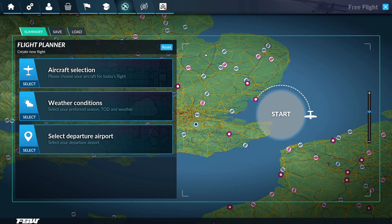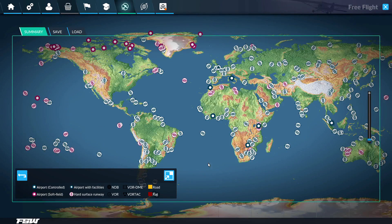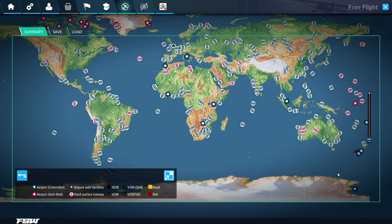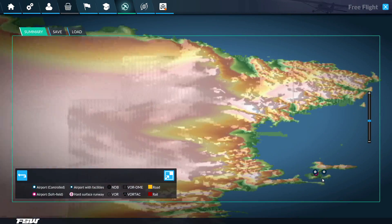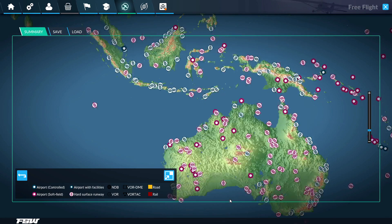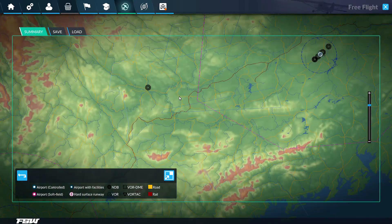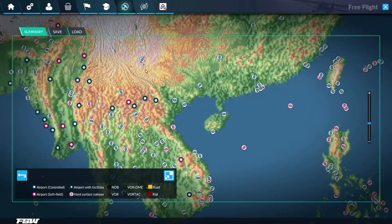When you select free flight, this is the screen it gets you to — basically the entire world. There's stuff in Alaska — tons and tons of airports, and if you scroll in you can unlock more and more airports. I think we're going to go up into the UK. I don't do a lot of UK flying.